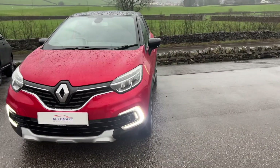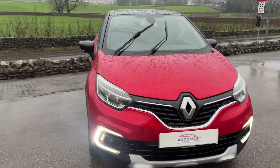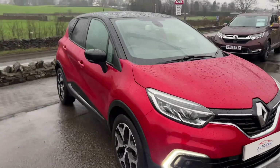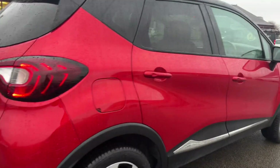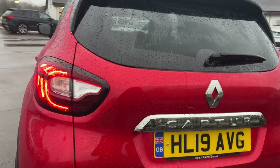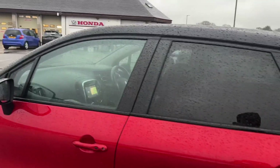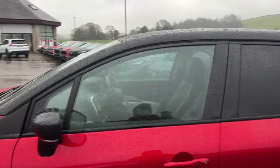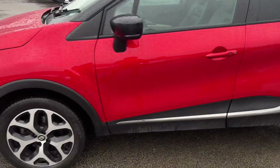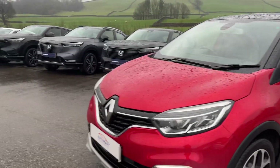Hello everyone and welcome to the Kendal Automart YouTube channel. Today I'm showing you around this 2019 Renault Captur GT Line. This one was registered on the 7th of June 2019, finished in Flame Red Metallic with the contrasting Diamond Black roof. Being the GT Line, it's a very high specification — you've got rear tinted windows, diamond cut alloy wheels, and LED daytime running lights.